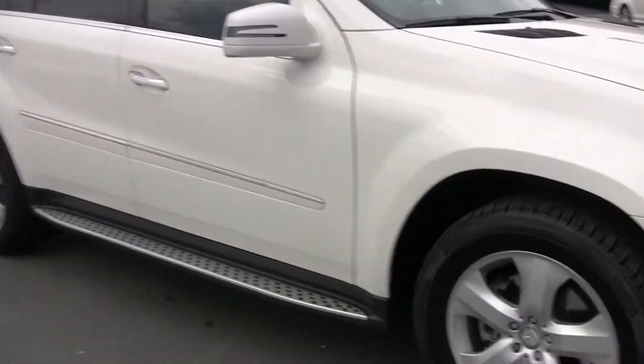Hi, Steve Ward here with Mercedes-Benz of London. Behind me is a 2012 Mercedes-Benz GL.